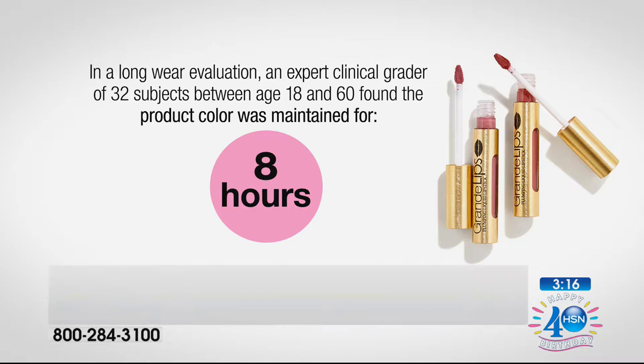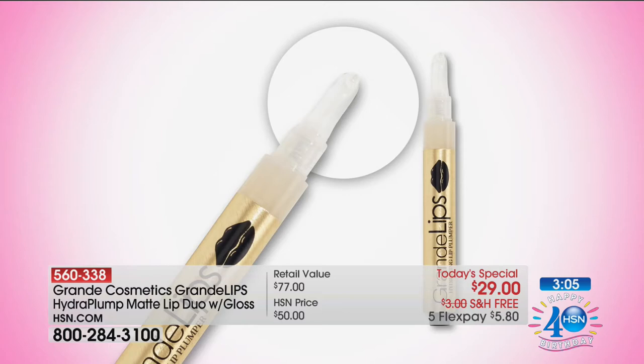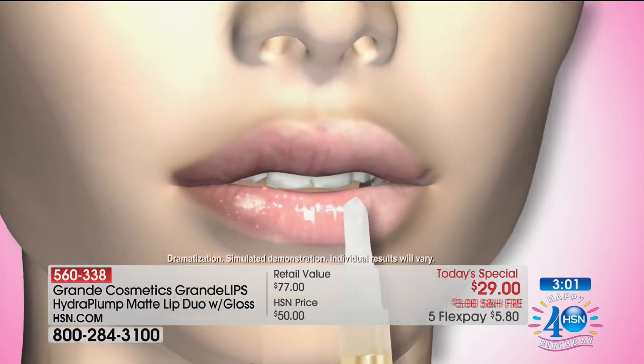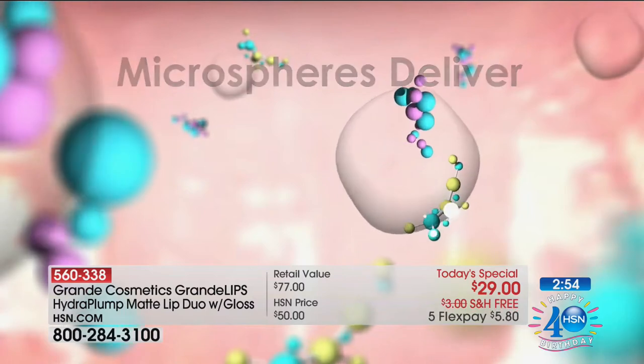The matte formula has an eight-hour wear — long-lasting color. That's unheard of when it comes to any lipstick, much less a plumping lipstick. A plumping liquid lipstick in a matte finish — the first of its kind. That microsphere technology delivers tiny little bubbles that burst on your lips.